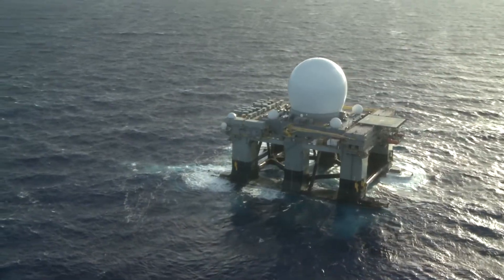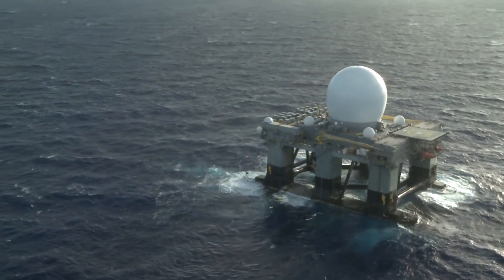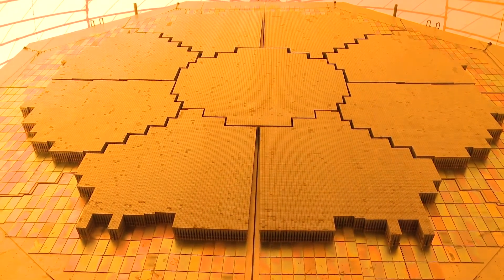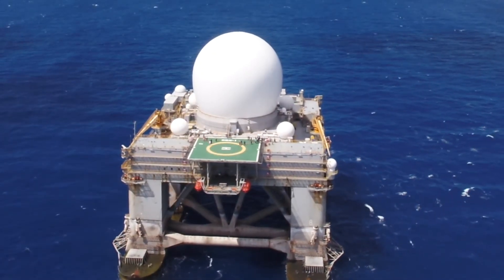In the years ahead, SBX will continue to be an invaluable test asset and a critical sensor in the missile defense system to protect our homeland against missile attack.